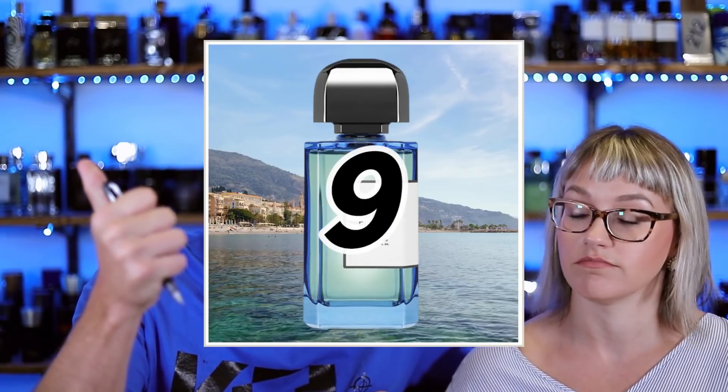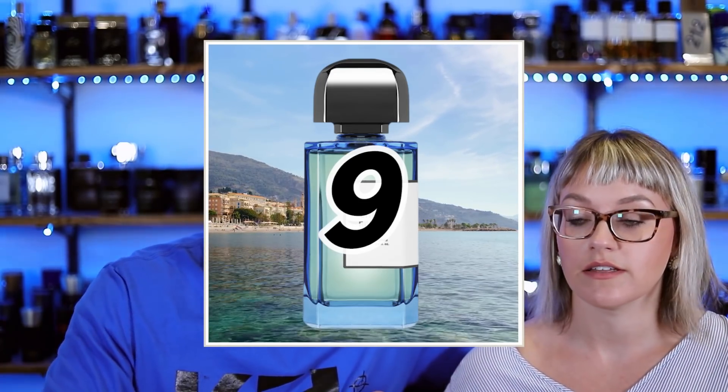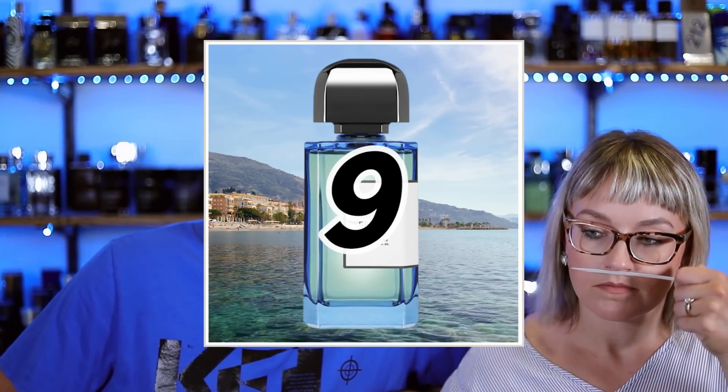I do like this fragrance a lot. I'm going to give it a nine. I really like it. The dry down — I don't get a ton of the rindiness in the opening. It's like they save it for the dry down. It's got a little switch-rooney. I can really appreciate that.